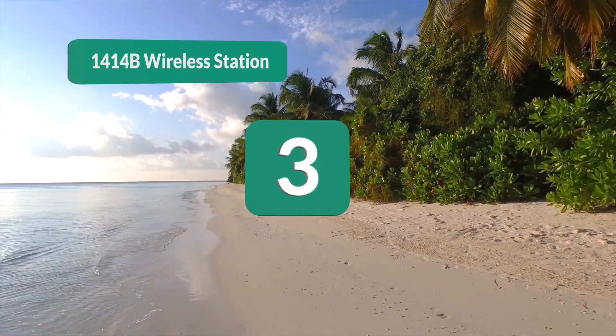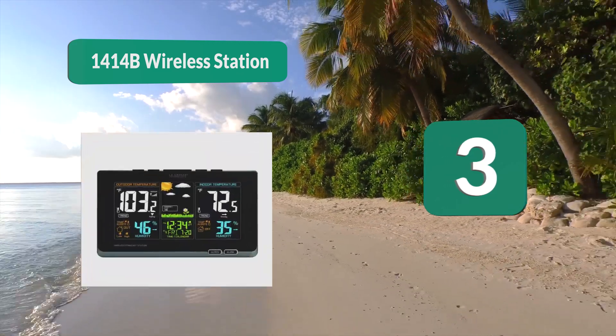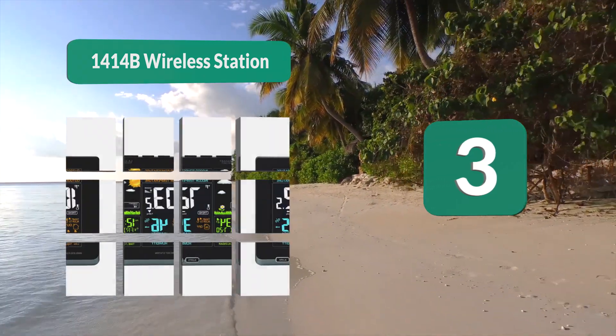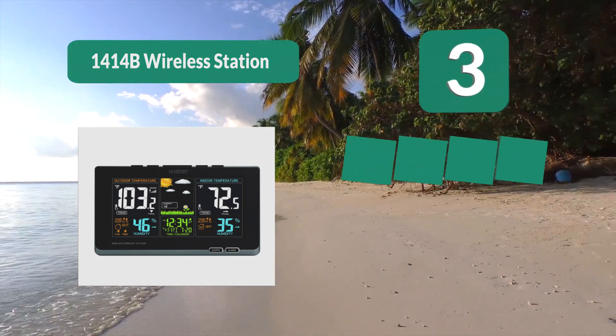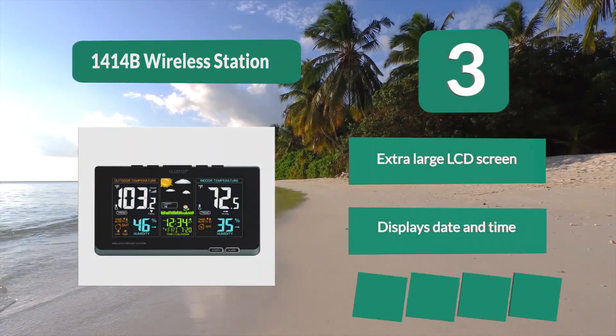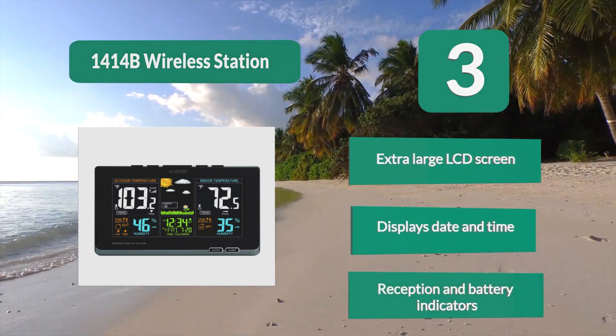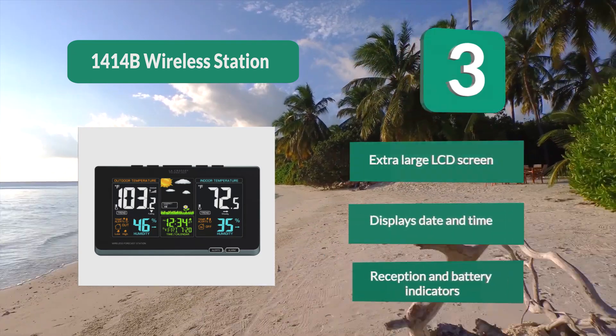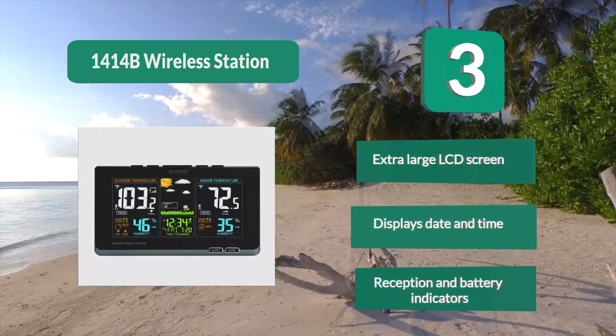Number 3: Ambient Weather 1414B Wireless Station. This is a full-service weather station offering temperatures, humidity, date, time, and even forecasting. What makes this unit so incredible is that it bases its forecast models on the local weather. It features an extra large LCD screen, displays date and time, and includes reception and battery indicators.